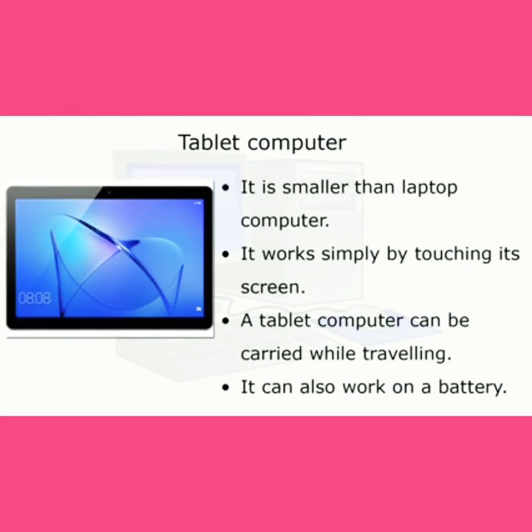Tablet computer: it works simply by touching its screen. A tablet computer can be carried while traveling. It can also work on a battery.